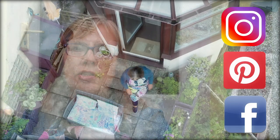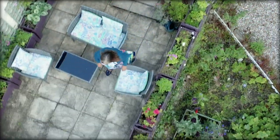Thank you so much for joining me in my studio. You can find my work on my website and you can follow me on Instagram, Pinterest and Facebook. Do get in touch if you'd like to know more. Thank you for watching.